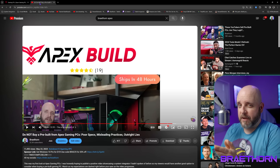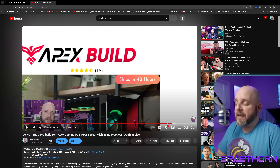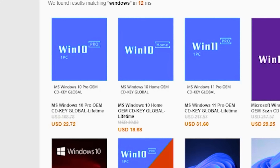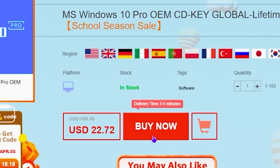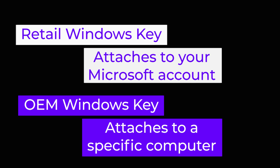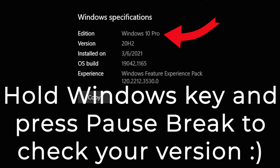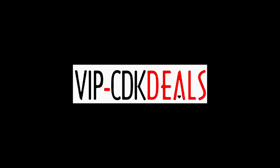We're going to take a trip back to the beginning when I first covered this, and then go through what they changed after my coverage came out. Right after I let you know that this video is sponsored by VIP CDK Deals — the best place to get an OEM Windows license to get rid of that annoying watermark. Use my code BRAY25 for a discount off the already discounted price. Keep in mind this is an OEM key attached to your system and cannot be transferred. Thank you CDK Deals for continuing to support the channel.